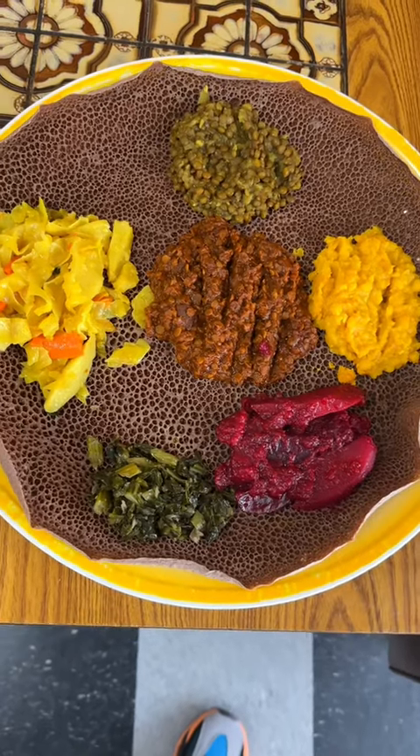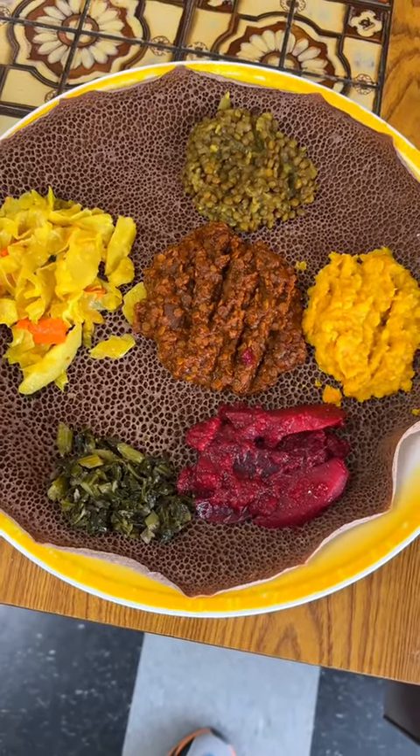I got a bunch of Ethiopian food that's served on a big platter of injera. Let's see what it's hitting on. It gave me a lot of injera as a vehicle to pick up my food.